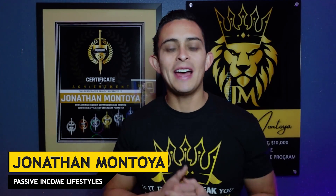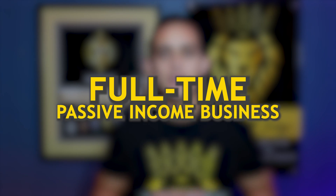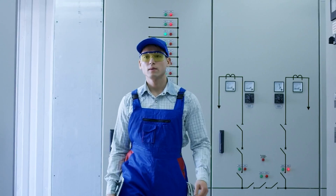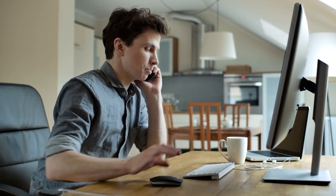My name is Jonathan Montoya with Passive Income Lifestyles. The purpose of this channel is to teach you how to build a full-time passive income business so you can achieve financial and time freedom. I used to work a nine-to-five job back in 2019, started as an affiliate marketer, and in 2020 I quit my job and now do this full-time.